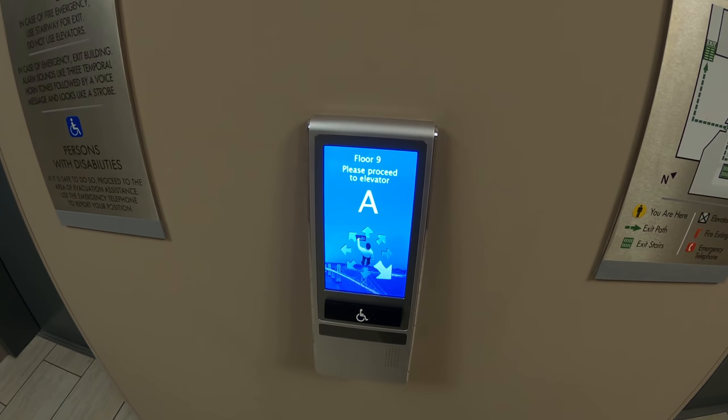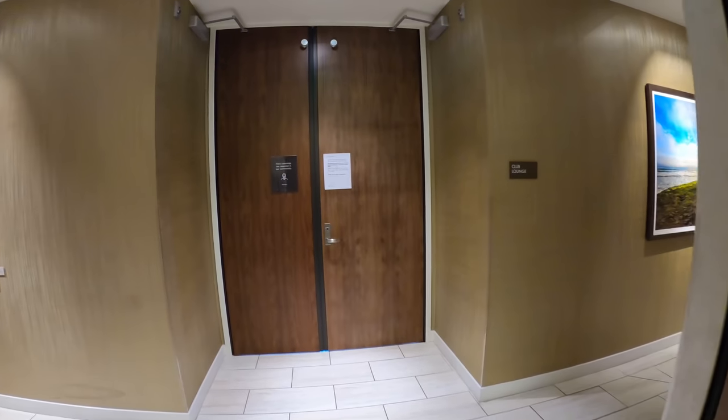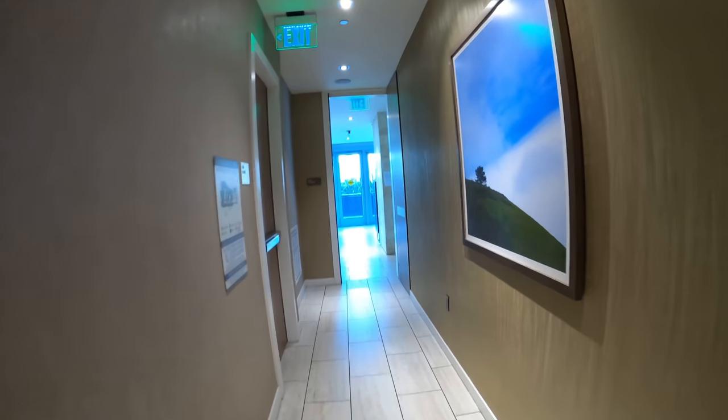Let's go to nine. Wow, the ninth floor sure is lit up. I'll take it that's the club lounge, but it's closed because of the COVID-19 restrictions.